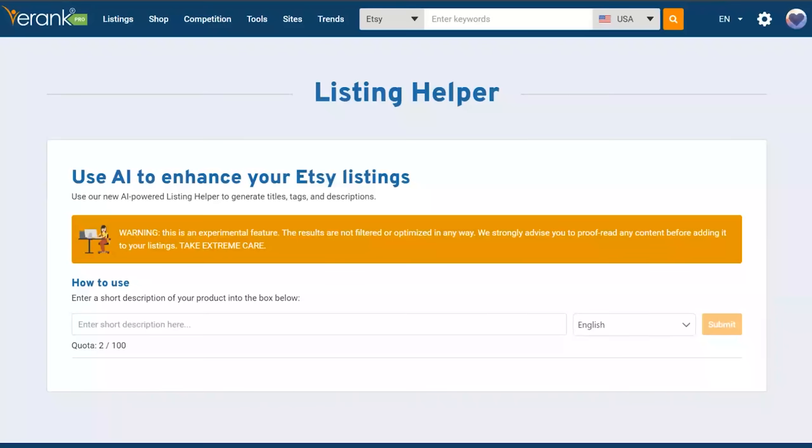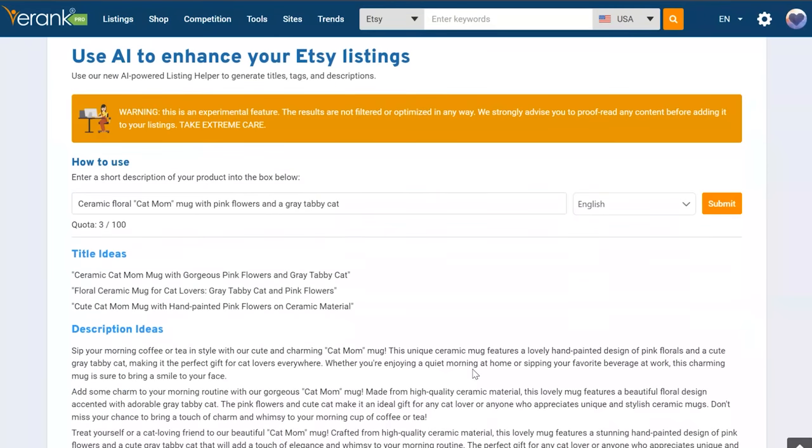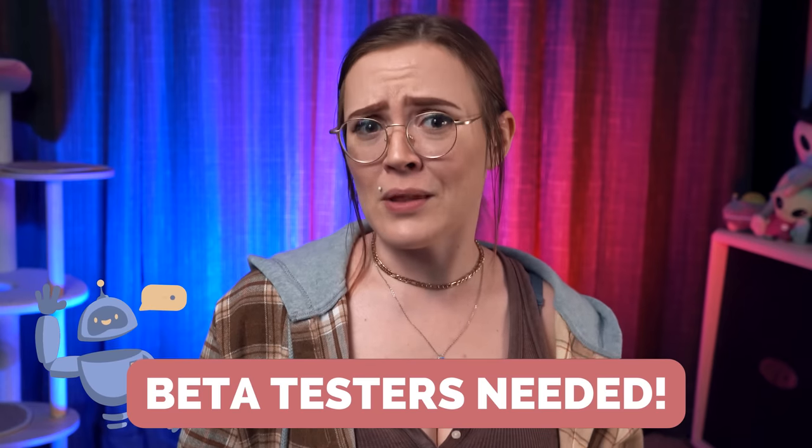We had all of these scenarios in mind when building the all-new Listing Helper, an AI tool that can generate Etsy titles, tags, and descriptions in seconds based on a brief description of your product. As of right now, this tool isn't available to the public. However, we are looking for beta testers who are willing to give feedback. I'll share more about how to do that at the end of this video.